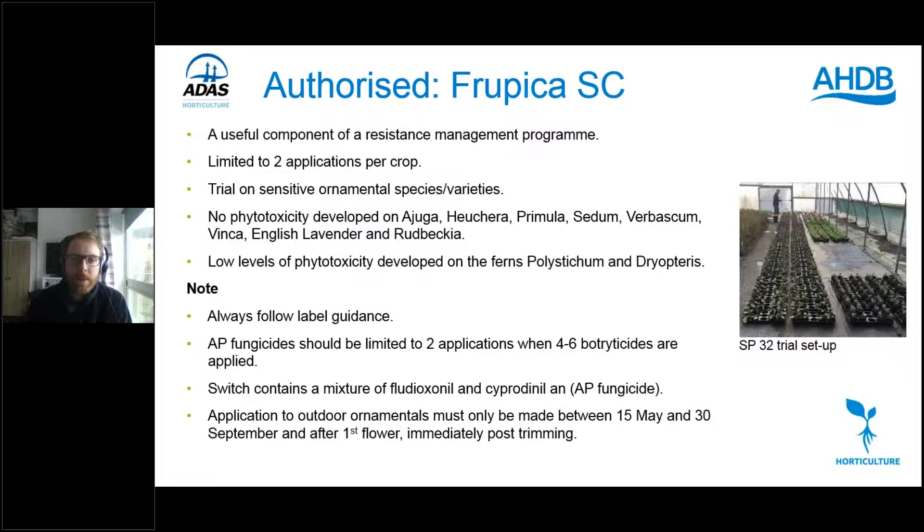As an AP fungicide: when only applying four to six botryticides in a programme, you can't apply more than two applications of AP fungicides. Remember that Switch — a mixture of fludioxonil and cyprodinil — contains cyprodinil which is also an AP fungicide, so bear that in mind when developing programmes. For outdoor ornamentals, applications can only be made between 15th May and 30th September, and after the first flower immediately post trimming.